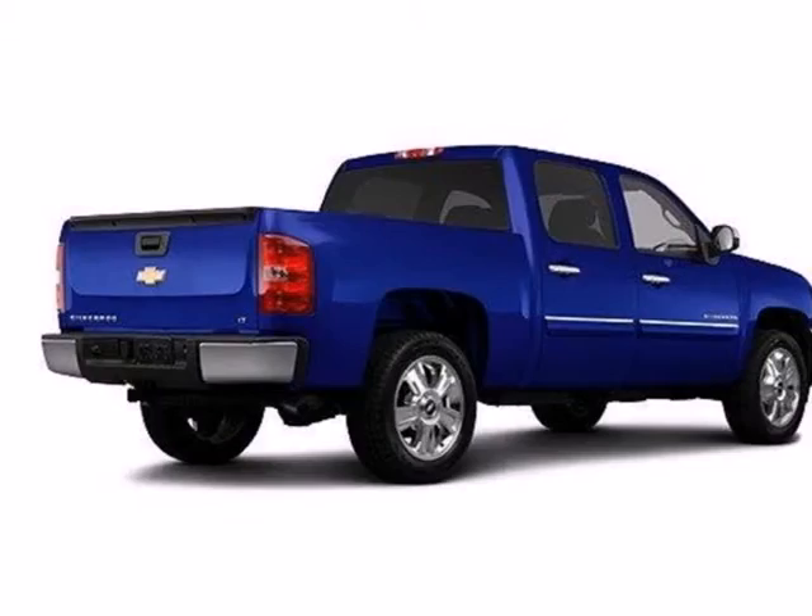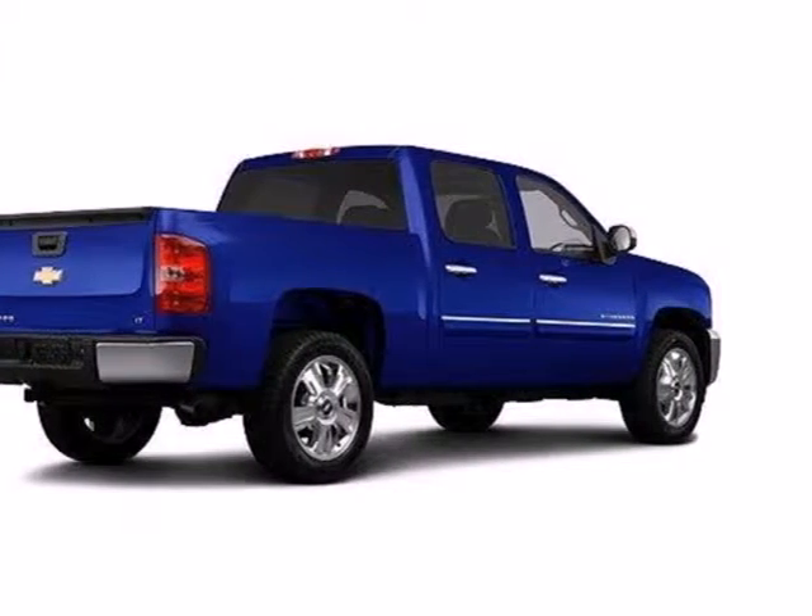It's also rugged on the outside, making sure you have the right vehicle for the job at hand. Feel tough in this Silverado.